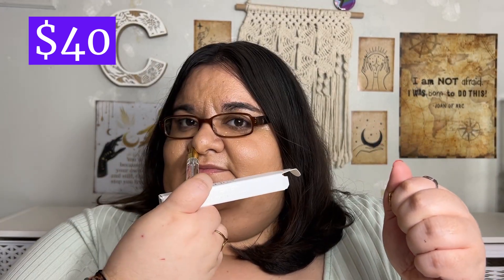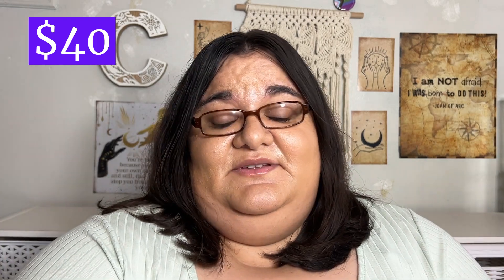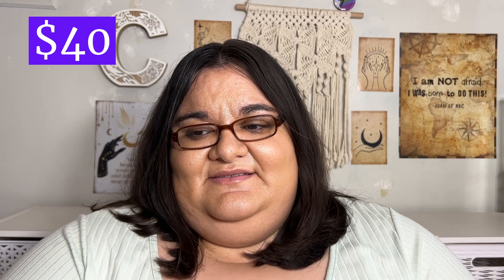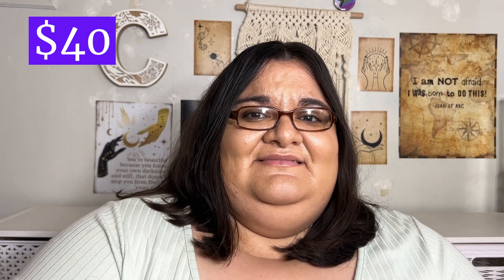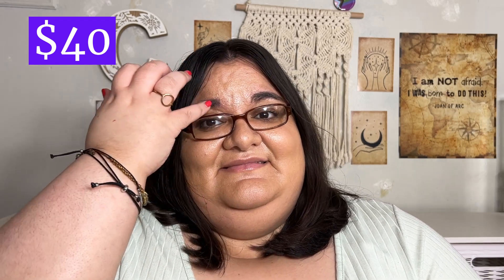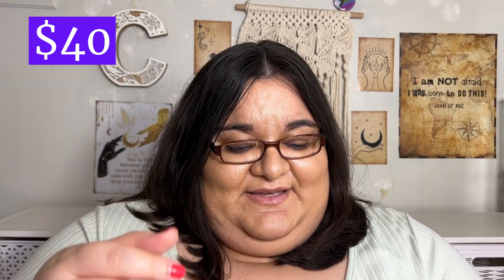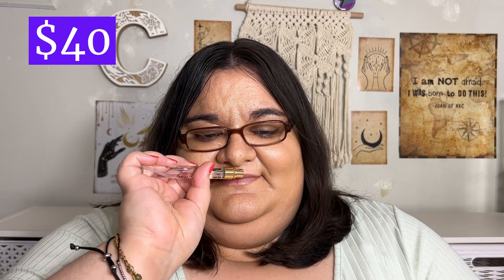Let me smell it — I can't smell anything through the camera! The first spray always has a strong alcohol content. I spritzed it on myself — you can barely smell anything. Very very light scent. We'll probably be doing a little review on this. It doesn't really smell like anything noticeable.